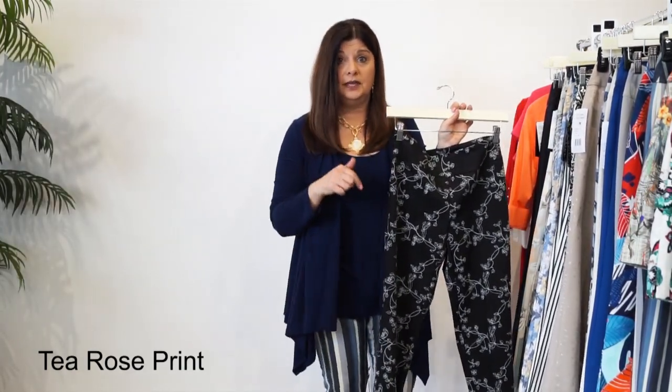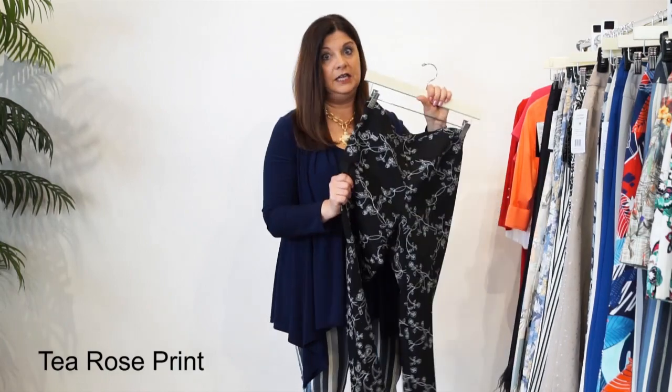and it's a 28-inch inseam, so it will come all the way down. For a petite person like me, it will come down to a little bit at the ankle, if not a little bit below. And it looks wonderful with any colors.